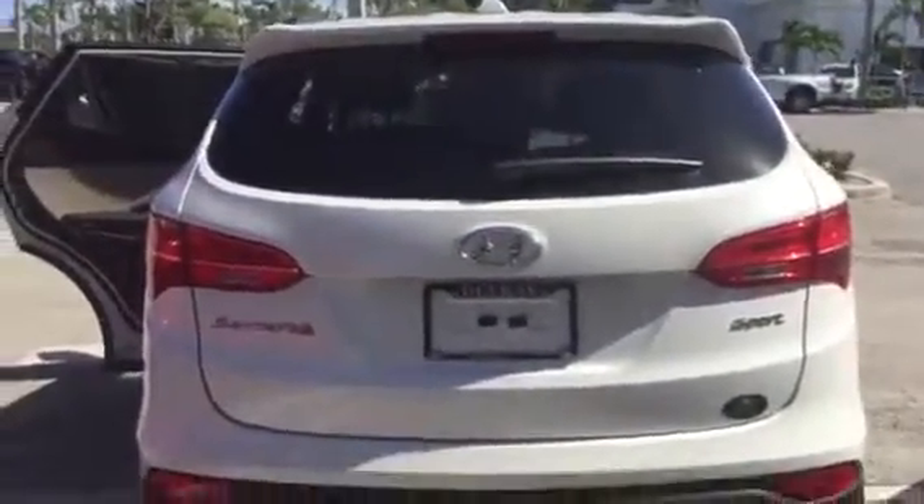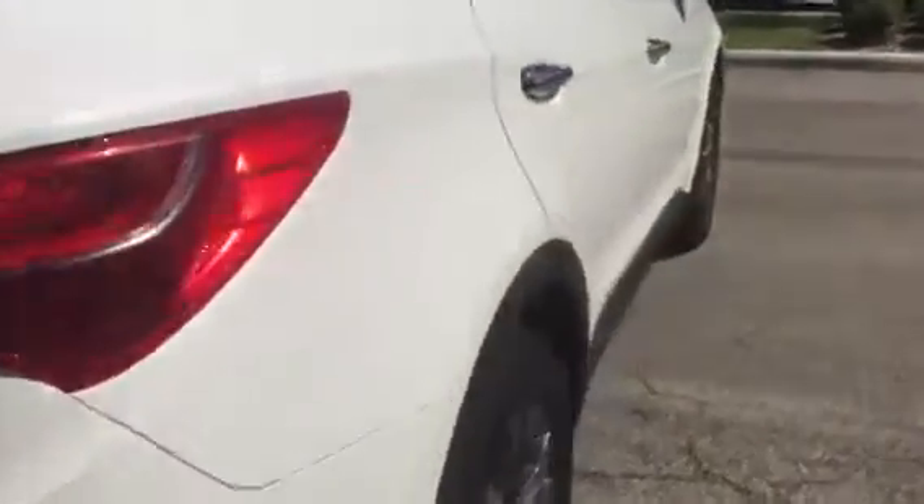I did try to reach you on the number that you provided. Here's the rear of the car. Feel free to call me on my cell phone at 561-859-8873 and let me know if you're available to come on in for a test drive. Hope you're having a great day and I'll talk to you soon.